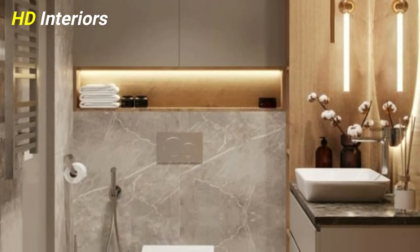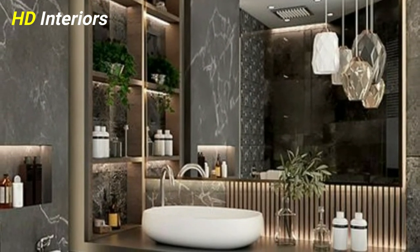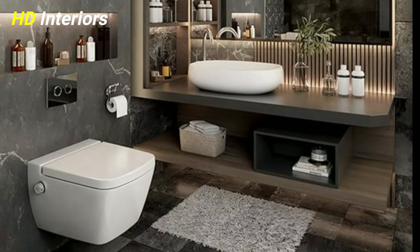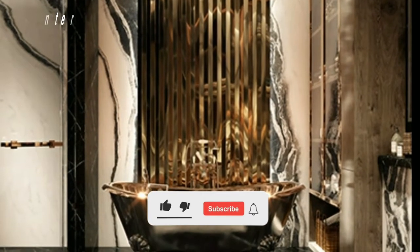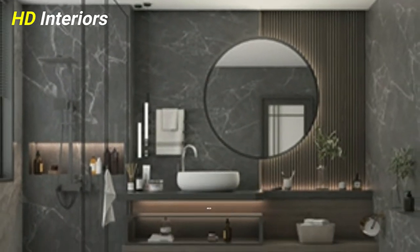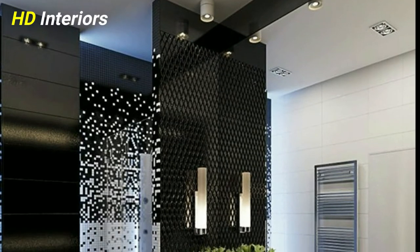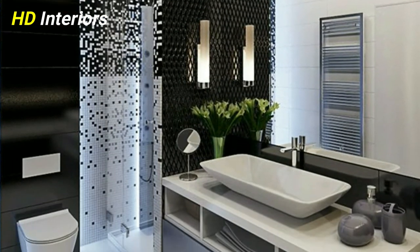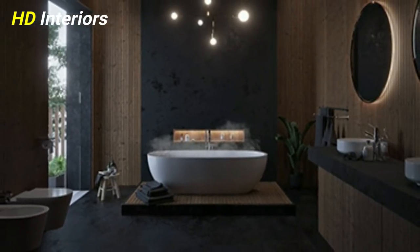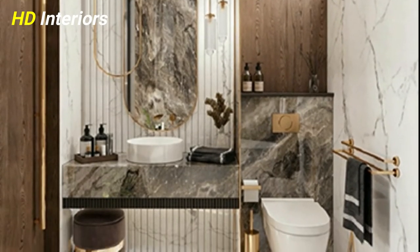Number two: weigh up what you really want versus what you really need. With your budget set, the next step is to figure out your main priorities. If the bathroom you are planning will be the main family bathroom in your home, chances are it's going to need a bath, a shower, a sink, and ample storage. But if it's a more modest ensuite bathroom, maybe you can get away with just a shower cubicle and a loo. Prioritize the elements you really need.